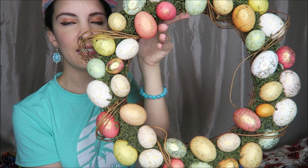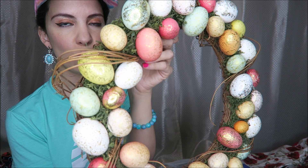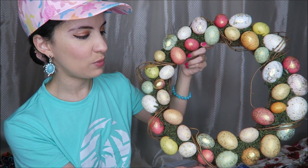Another item from Goodwill — I thought this was just the loveliest Easter wreath I had ever seen. I love all the eggs with the gold leafing on them; very pretty and sophisticated. You could add a bow or something if you wanted to. I just couldn't resist it for my Easter decorations.